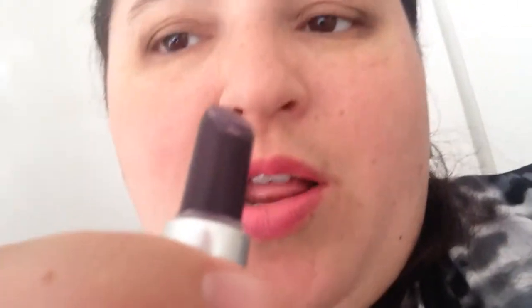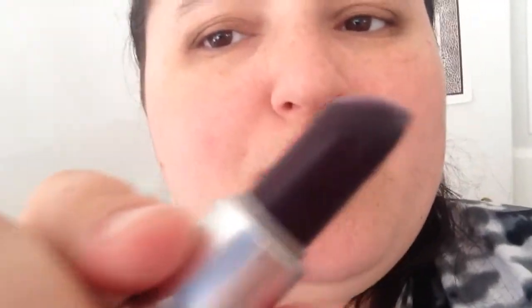This is Cyber. It's a very dark eggplant color purple, and it's a satin finish.